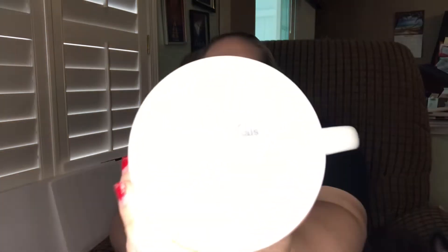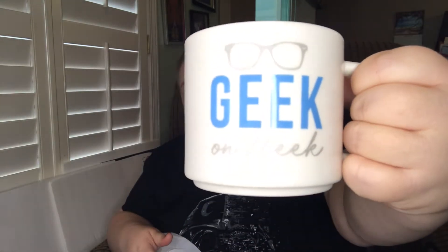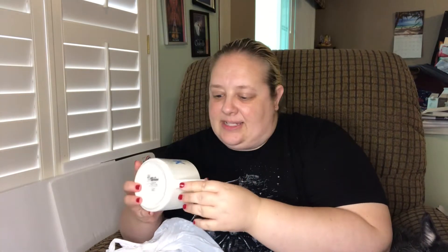Next is Home Essentials — this was from Target and it looks like it was from 2018. It just says 'Geek on Fleek,' so I just thought that was cute. I'm sure someone would love that. When I look at mugs I make sure there's no cracks, no chips, and that they look relatively clean — obviously they need to be cleaned up a little bit, but nothing crazy.